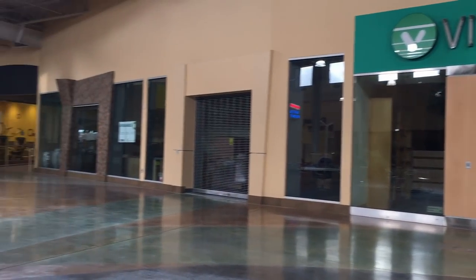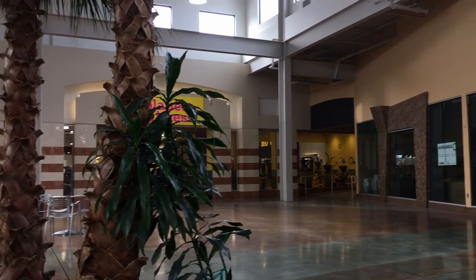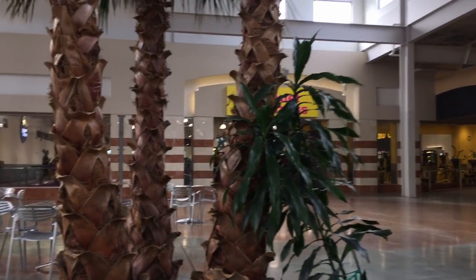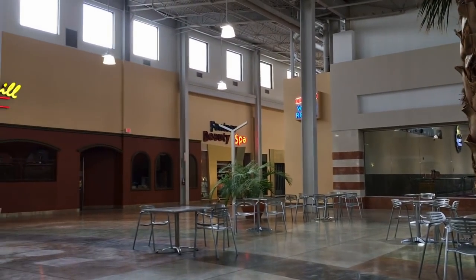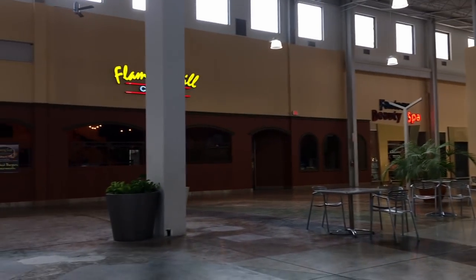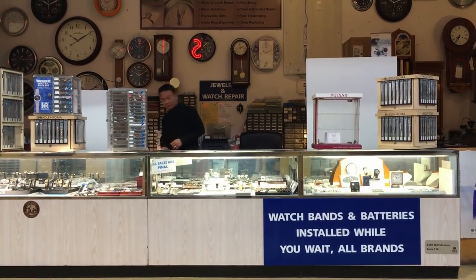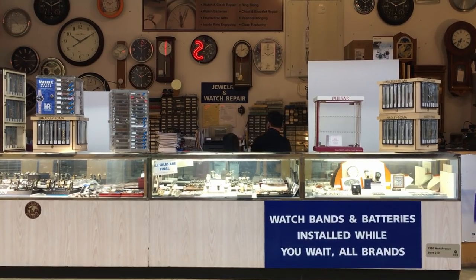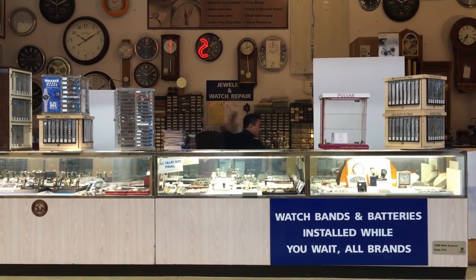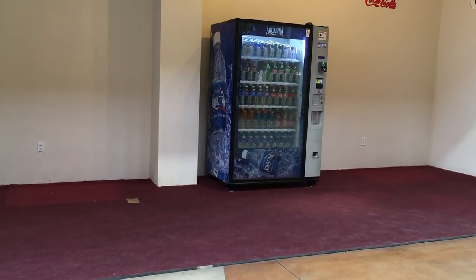I was here for maybe over an hour. You could walk through this mall and see everything there is to see within five minutes. But the family over there had kids that were screaming the entire time I was there. I wanted to film this with just ambient sounds, but I tried to wait them out and they wouldn't leave. So that's the reason why there's a soundtrack and not ambient noise.